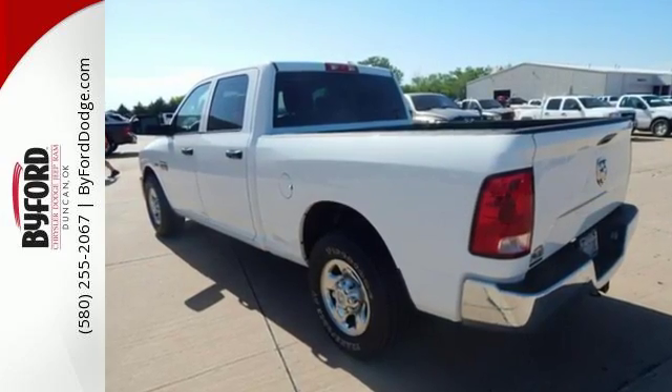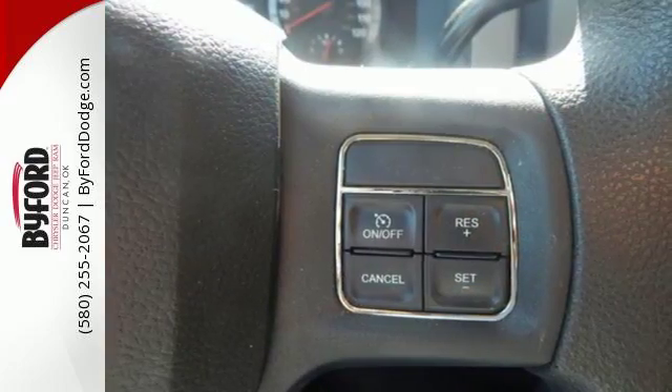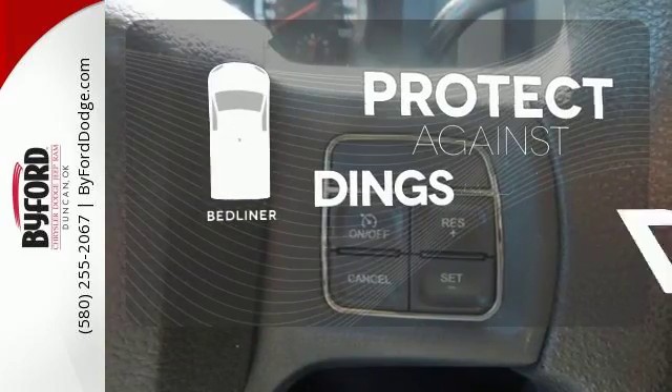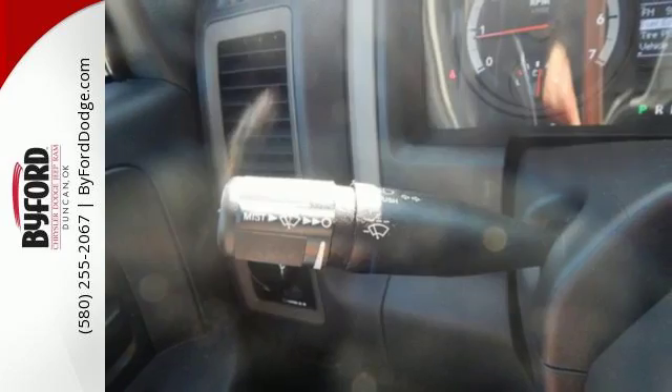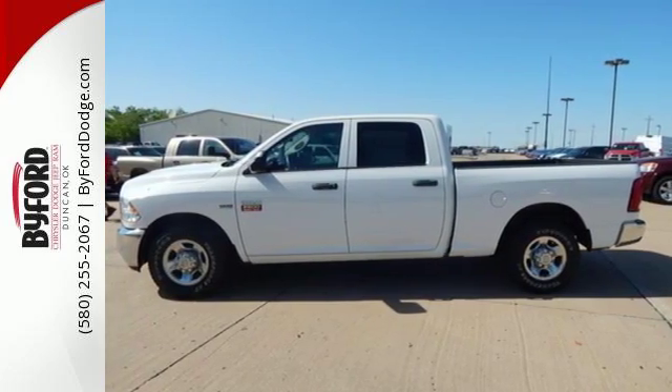You'll have entertainment at your fingertips with the AM FM stereo, and the tilt steering wheel allows anyone to drive. Protection for your truck and your haul comes with a bed liner. Put your worries to rest — this truck is there for you whenever you need it. Come take a look today.